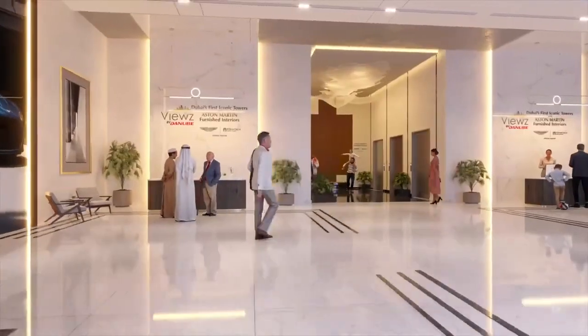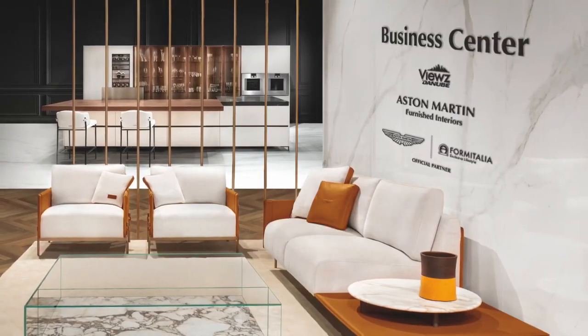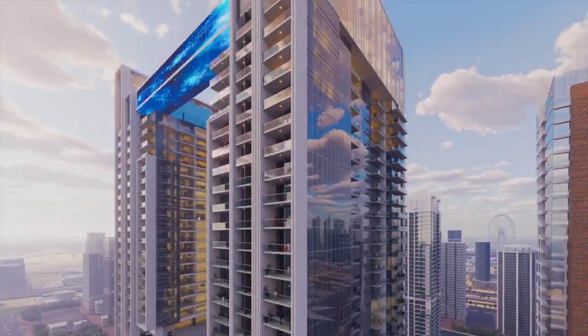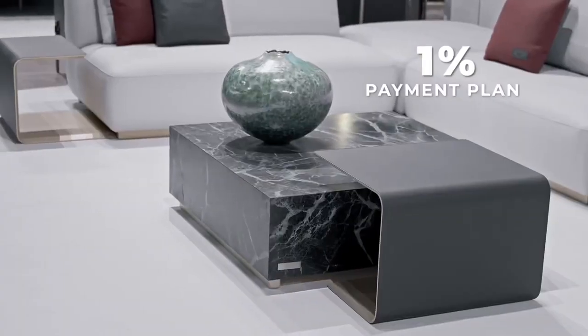Step into a world of luxury and experience bespoke living with a private pool in your apartment. Witness panoramic views of the Dubai skyline from your exclusively designed SkyVilla, with an easy 1% payment plan.